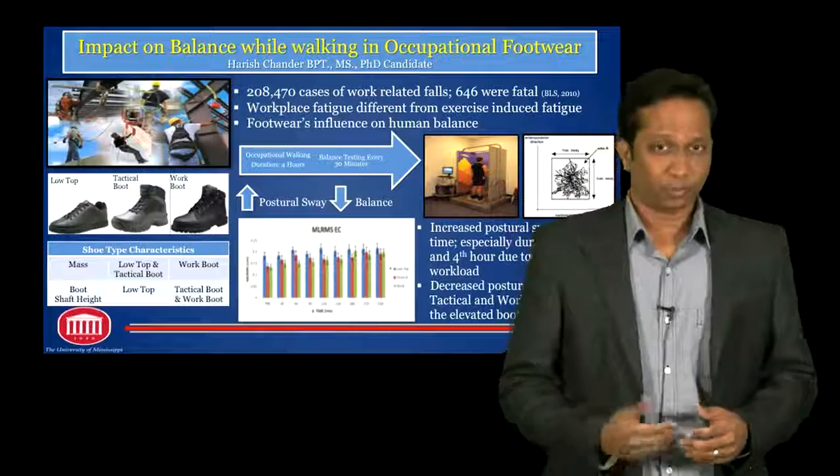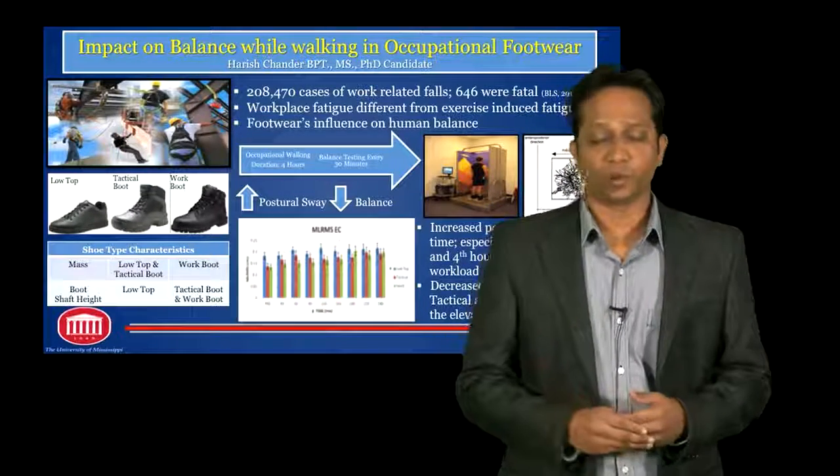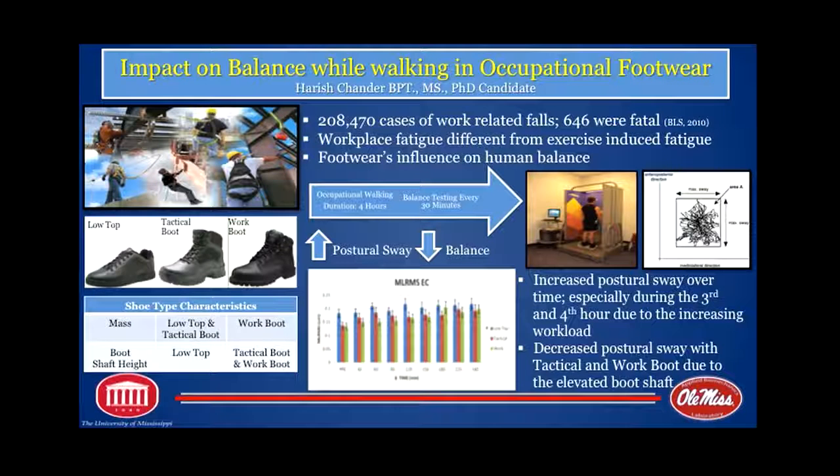The findings from this particular research can be very well used to schedule work and rest intervals in an occupational environment, and the findings regarding footwear design characteristics can help in designing footwear to prevent falls and fall-related injuries, especially in an occupational environment. Thank you.